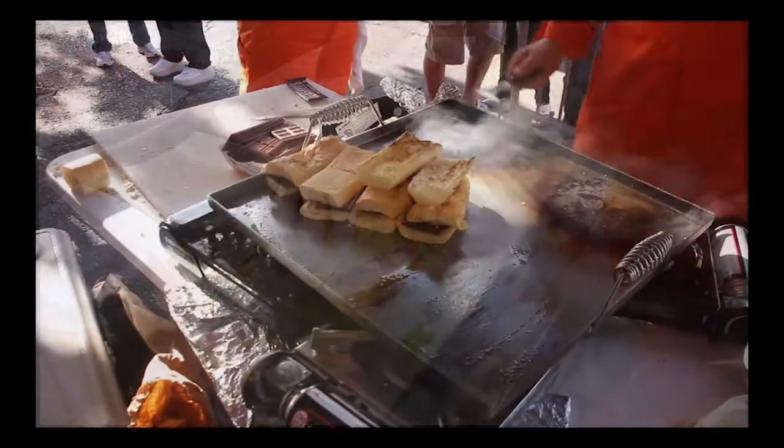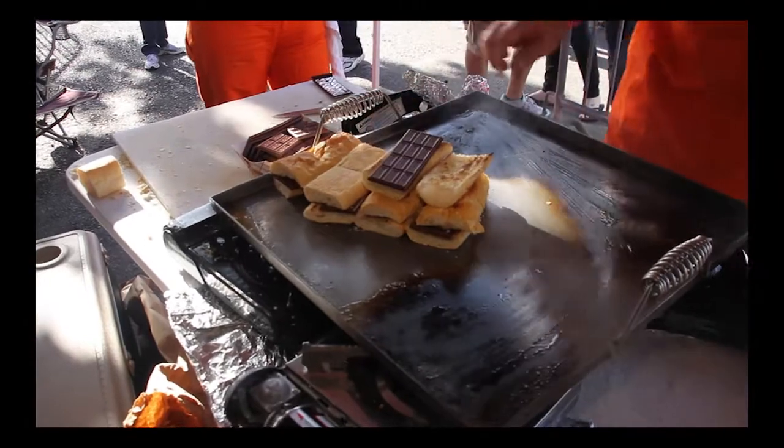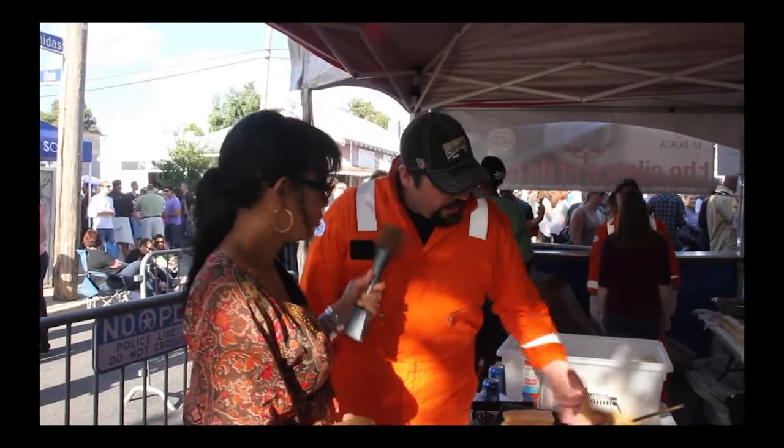They even had a dessert chocolate po'boy. Chef Jared says he grew up eating this treat his mother used to make. He's doing an homage to his mom and grandfather who inspired him to cook growing up.